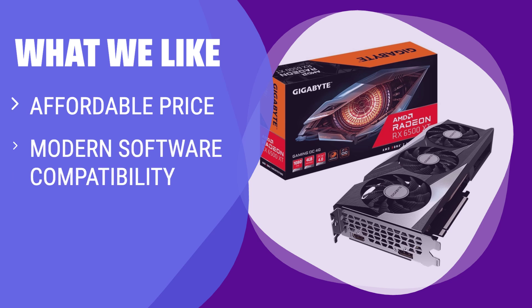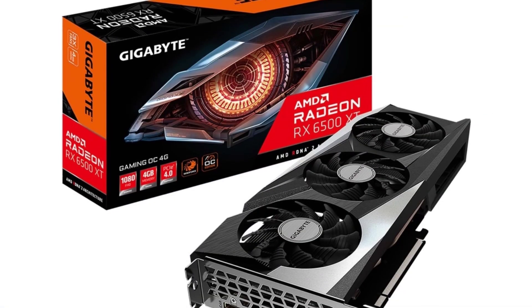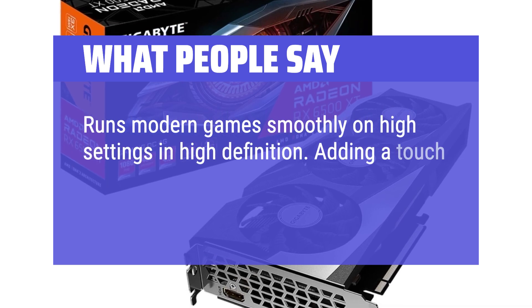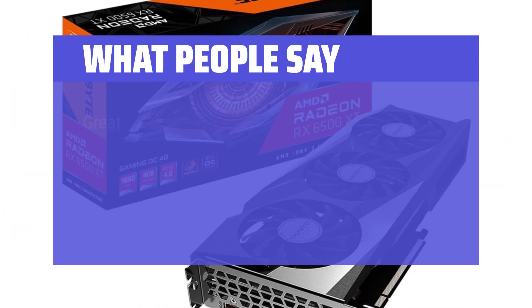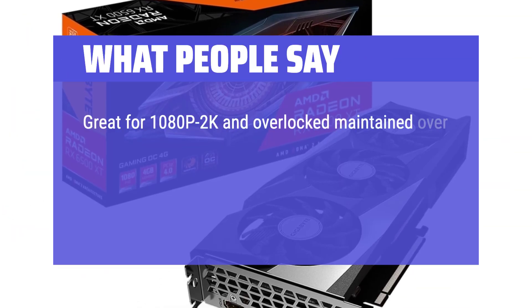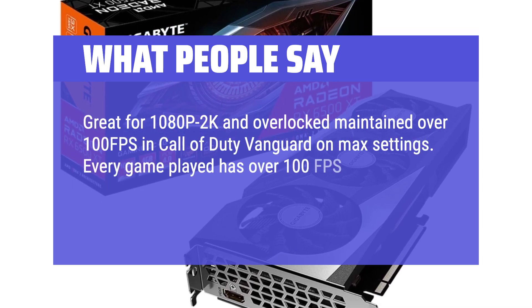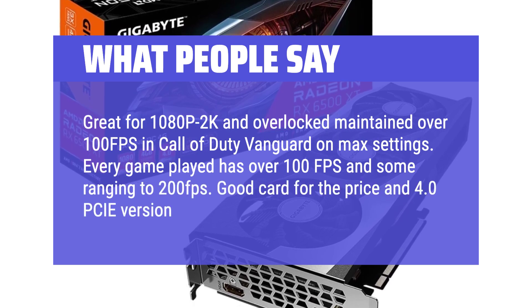What we like: If you are on a budget and looking for affordable gaming performance at 1080p, the RX 6500 XT is a great option. Priced at around $200, it delivers acceptable gaming performance and modern software compatibility for the newest games. What people say: Runs modern games smoothly on high settings. Great for 1080p and 2K — overclocked, it maintained over 100 FPS in Call of Duty Vanguard on max settings. Every game played has over 100 FPS, some reaching 200 FPS. Good card for the price, and PCIe 4.0 is an absolute must.